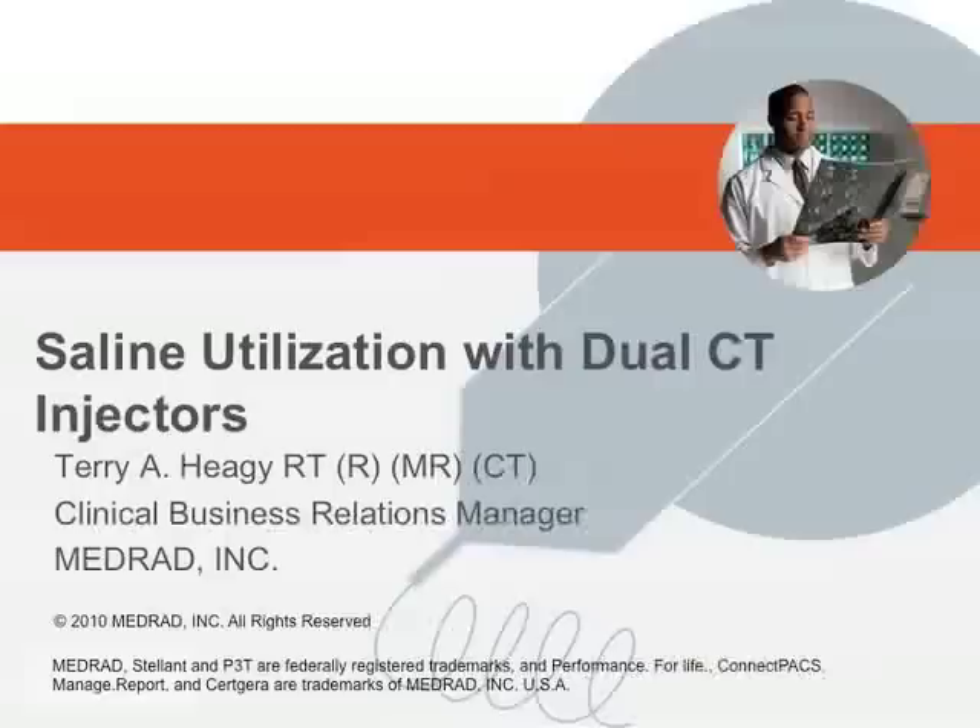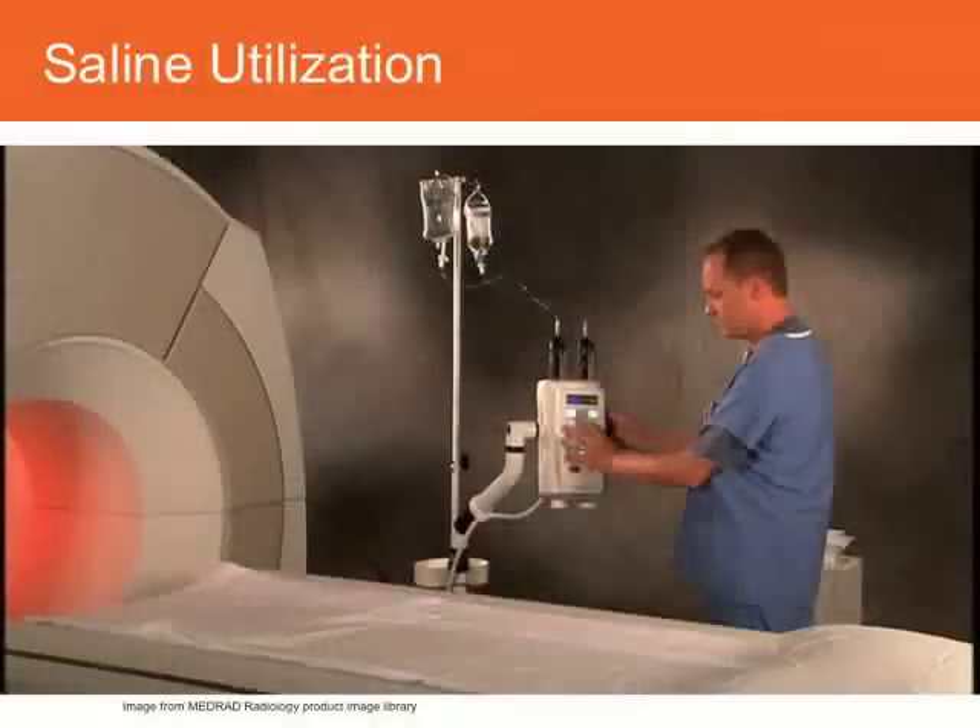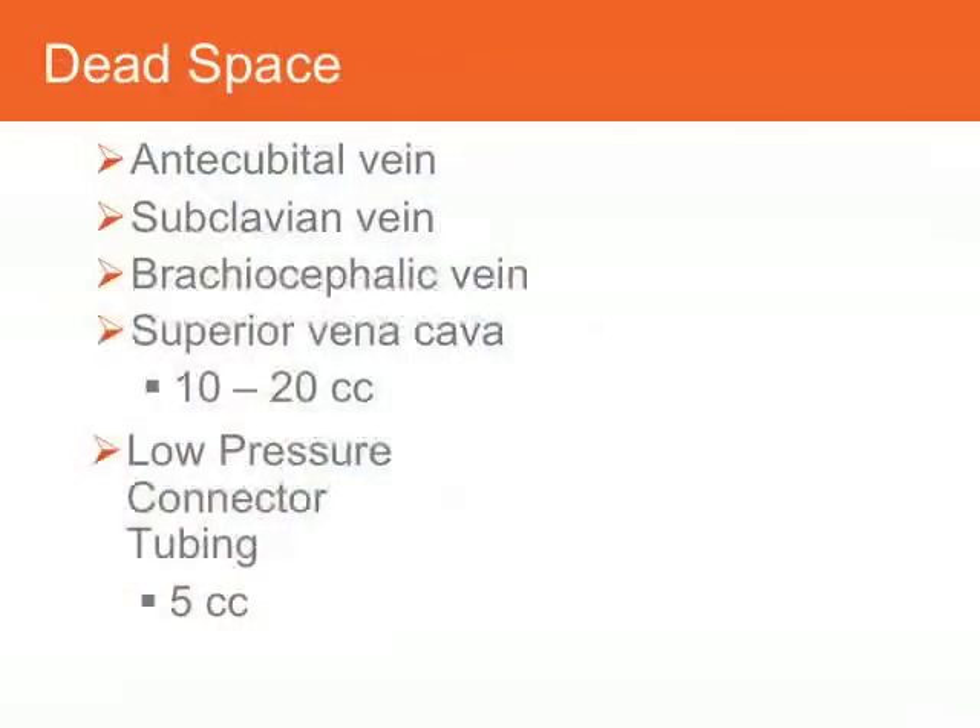Good morning, my name is Terry Hagee, I'm with Medred and we're going to talk about saline utilization with dual CT injectors. One of the big changes that came along a few years ago with injector technology was the ability to deliver not only contrast but saline as well, and there are some specific advantages to utilizing saline during contrast delivery. The first is the ability to push the contrast from just venous circulation and into the heart and then on into arterial circulation, and also the ability to evacuate the tubing that connects the patient to the injector. This combined area of venous circulation and the low pressure connector tubing we refer to as dead space, and that can consist of about 10 to 20 cc's of fluid in venous circulation from the antecubital to the SVC.